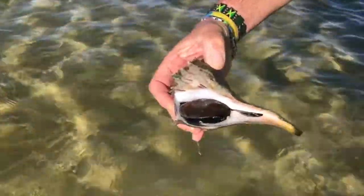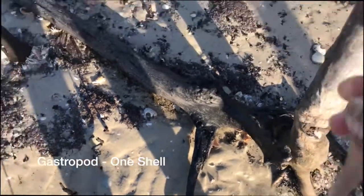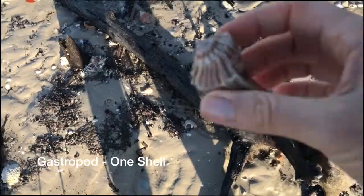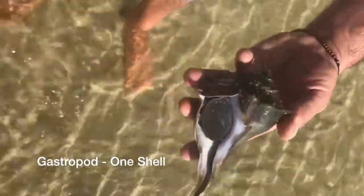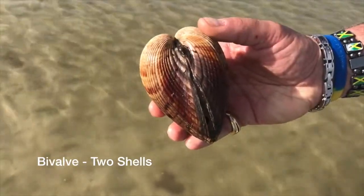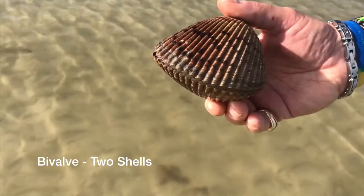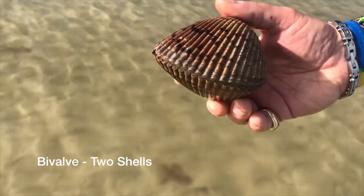Today we're going to learn about these extraordinary creatures — the lightning whelk — but first let's quickly review a bivalve and a gastropod. A gastropod is a mollusk such as a snail, a slug, or a whelk. It only has one piece to its shell. A bivalve is a mollusk that has a compressed body enclosed within a hinged shell, such as oysters, clams, and mussels.